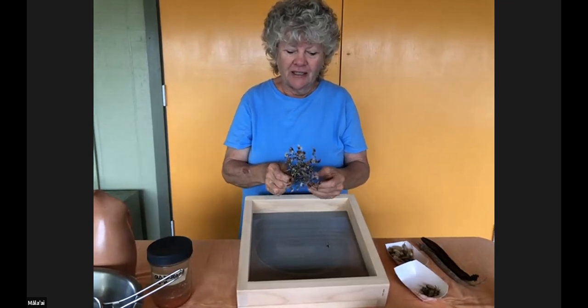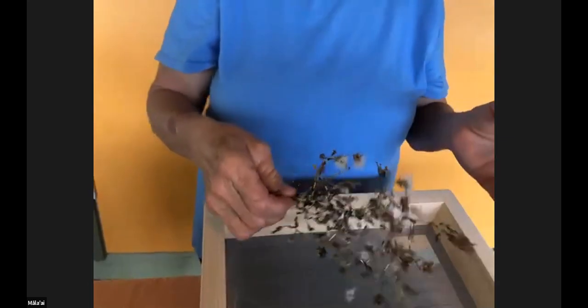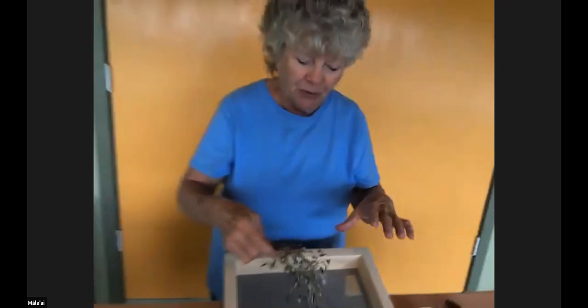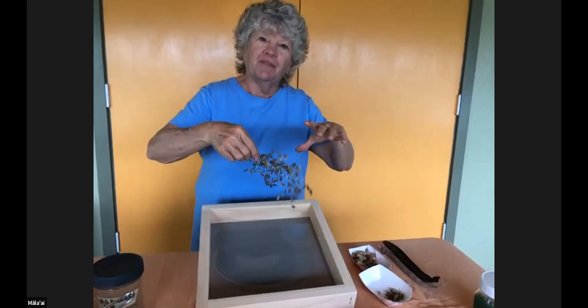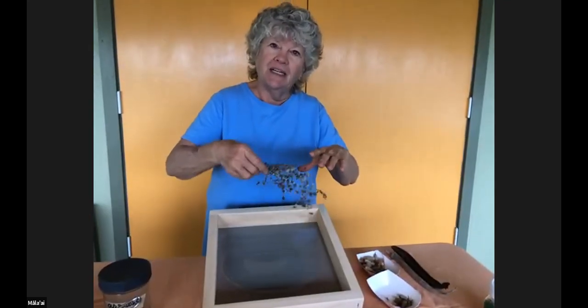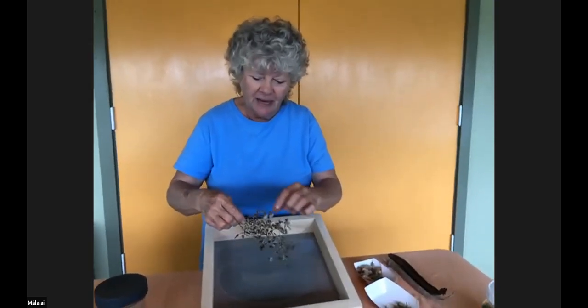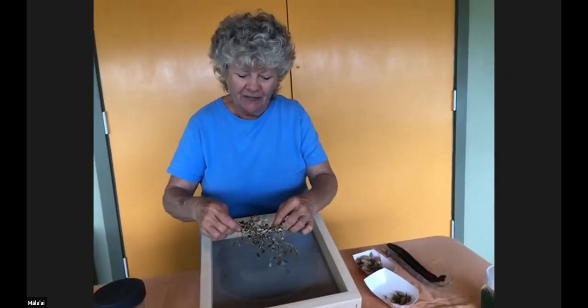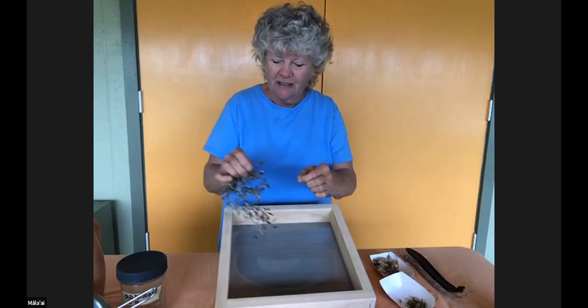Our first example is lettuce that's gone to seed. There are a couple of ways to do lettuce. If you have a lot of lettuce, you can bend the top of the flowering lettuce plant into a paper bag and bump it inside the bag, and the ripe seeds will fall out. But a lot of times I don't have that opportunity, so this is how I do lettuce myself.